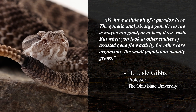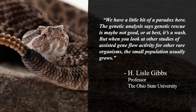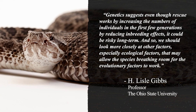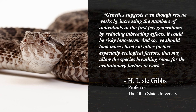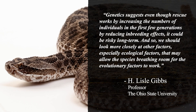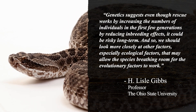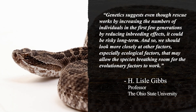When you look at other studies of assisted gene flow for other rare organisms, the small population usually grows. Genetics suggests that even though rescue works by increasing the numbers of individuals in the first few generations by reducing inbreeding effects, it could be risky long-term. And so, we should look more closely at other factors, especially ecological factors, that may allow the species breathing room for the evolutionary factors to work.